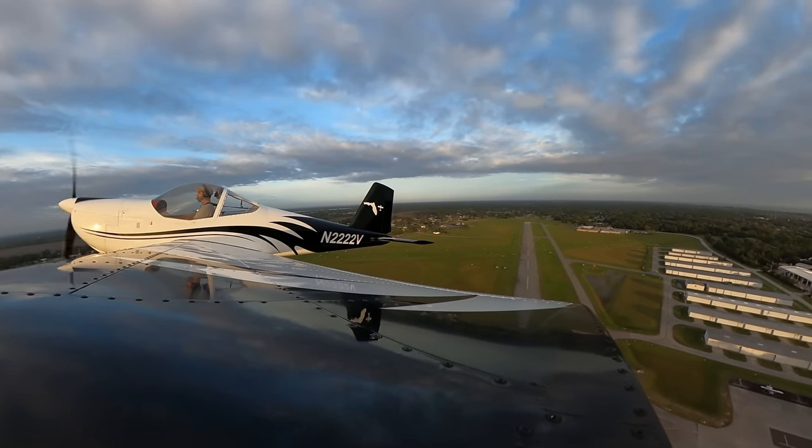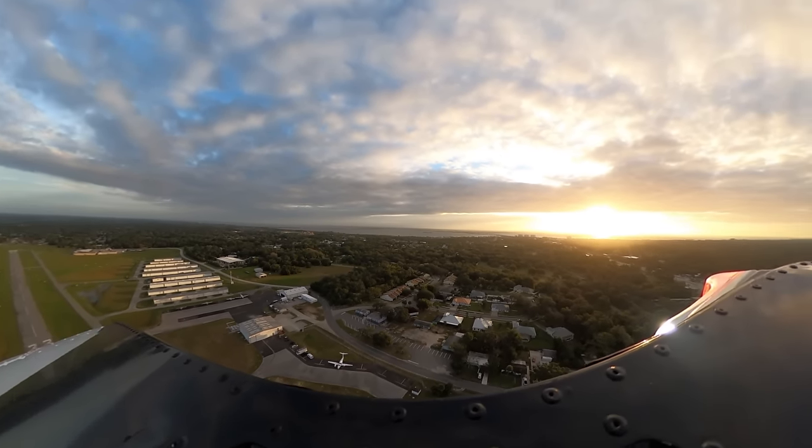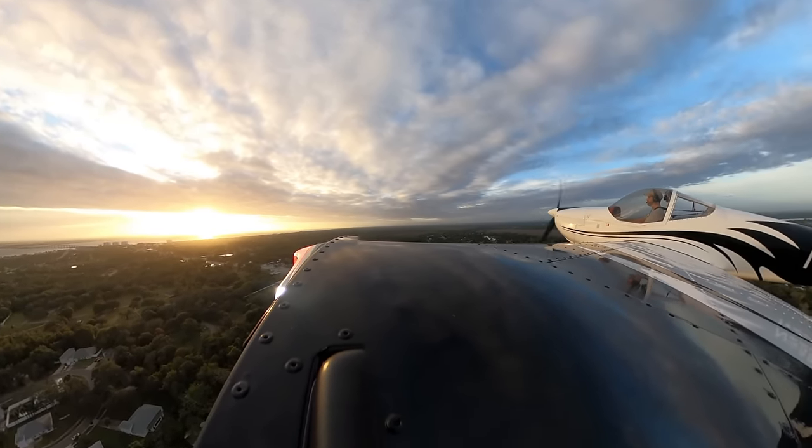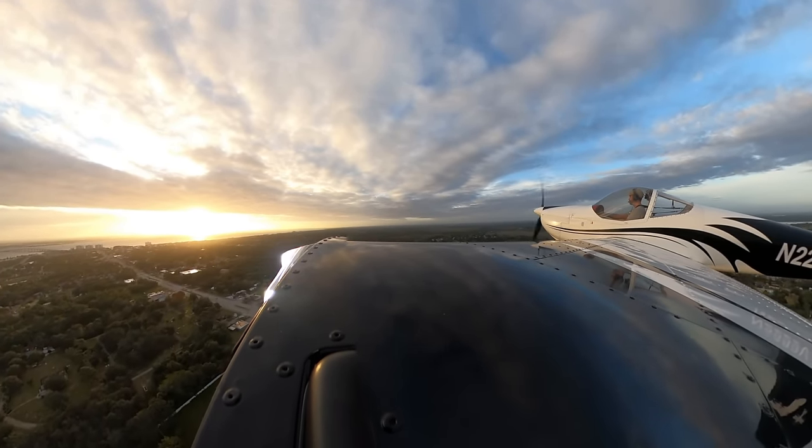In this GPS test flight, I flew two RNAV 18 Zulu approaches into Space Coast Regional, KTIX. It had been a while since I've flown IFR, so I brushed off the rust and made notes for improvement.